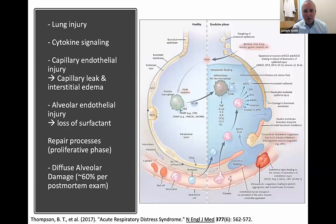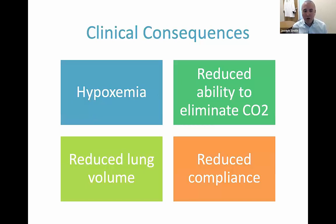A brief review of the pathophysiology: you have some lung injury — whether that be pneumonia, extra-pulmonary sepsis, or aspiration injury — and that causes a cascade of cytokine signaling, resulting in endothelial injury to both the capillaries and the alveoli. This respectively causes capillary leak, interstitial edema, and loss of surfactant. You then get into a repair phase called the proliferative phase, which eventually results in about 60% of patients having diffuse alveolar damage as a final histology. The clinical consequences we see at the bedside are hypoxemia, reduced ability to ventilate, reduced lung volume, and reduced compliance.